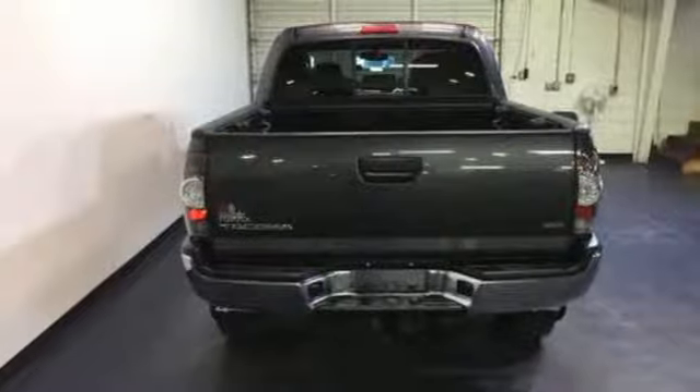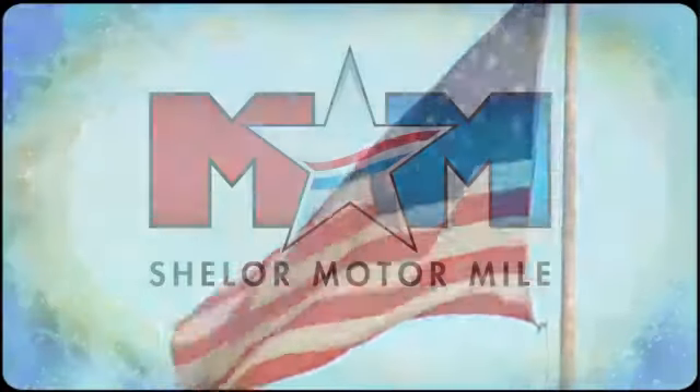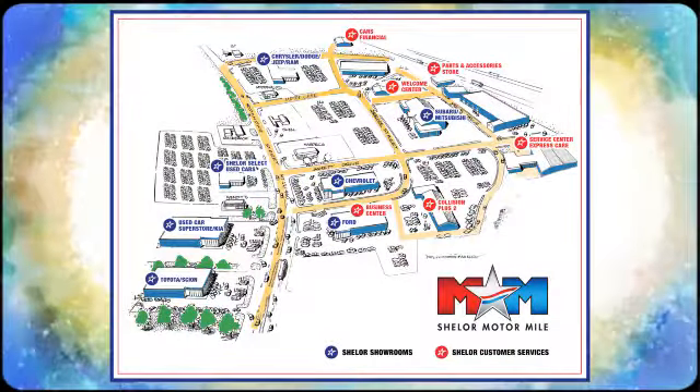Come see it today. Come visit us on the Motor Mile, where you're always a name and never a number. Call, click or stop in. We're conveniently located at 200 Motor Lane in Christiansburg, Virginia.